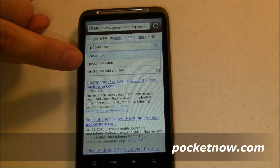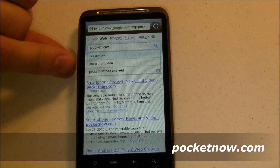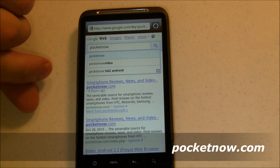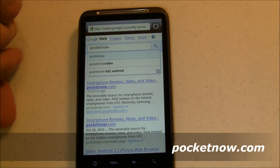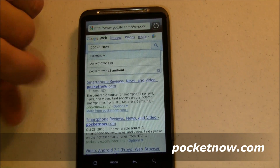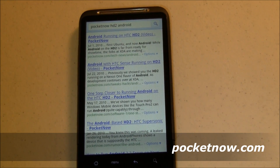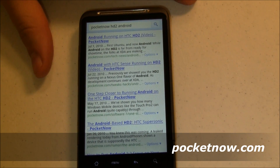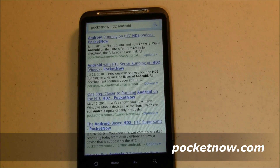So is Instant Search as useful on handheld devices like Android and the iPhone and iPad as it is on a desktop or laptop? Not so much, unless your result is the first one in line. Now, the search suggestions — are they still useful? Absolutely. I think this is one of the best things that Google has done. It helps you find what you're looking for without you necessarily knowing what you're looking for, because it's got these suggestions. If you wanted to look up Pocketnow HD2 Android, you could tap on that suggestion without even knowing that's what you were looking for.